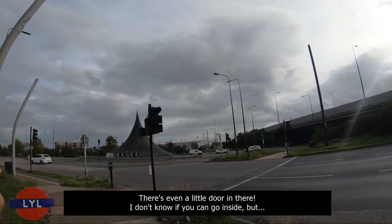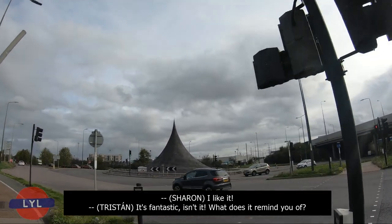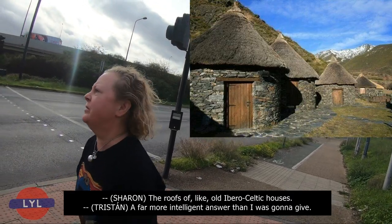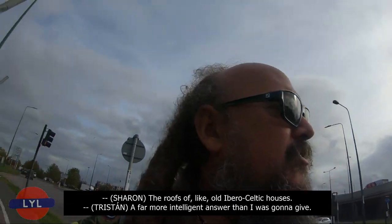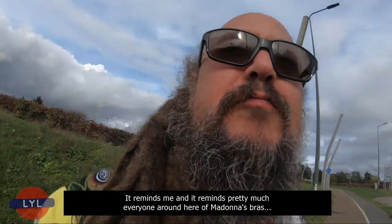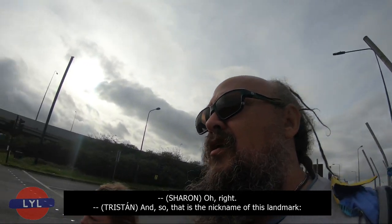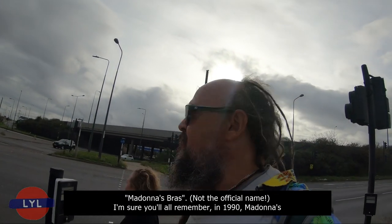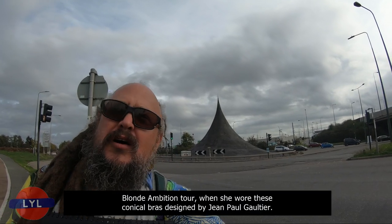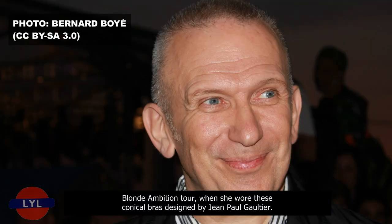There's even a little door in there — I don't know if you can go inside, but it's fantastic. What does it remind you of? The rooms of old Ibero-Celtic houses. That is a far more intelligent answer than I was going to give. It reminds me — and pretty much everyone around here — of Madonna's Bras. That is the nickname of this landmark. It has an official name, of course — I'm sure you'll remember Madonna's Blonde Ambition Tour.